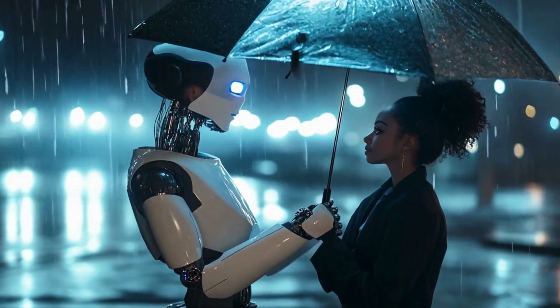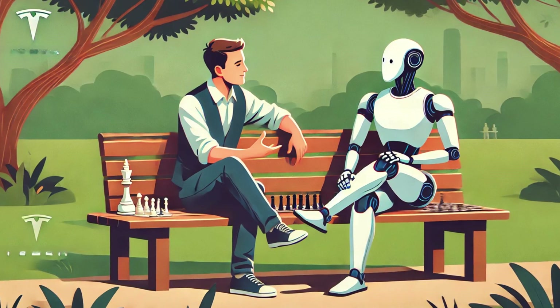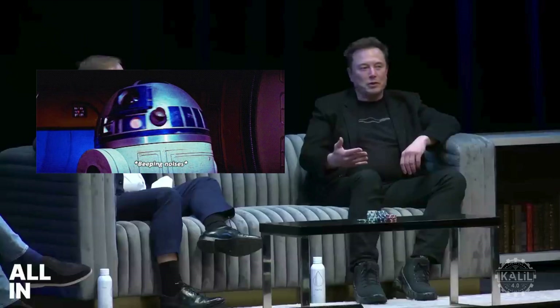Musk believes people are going to get really attached to their humanoid robot. He said: 'You watch Star Wars and it's like R2-D2 and C-3PO — I love those guys. They're awesome. Their personality — I mean, all R2 could do is just beep at you.' He sees this kind of personality and emotional connection as a key part of what will make Optimus appealing to consumers.